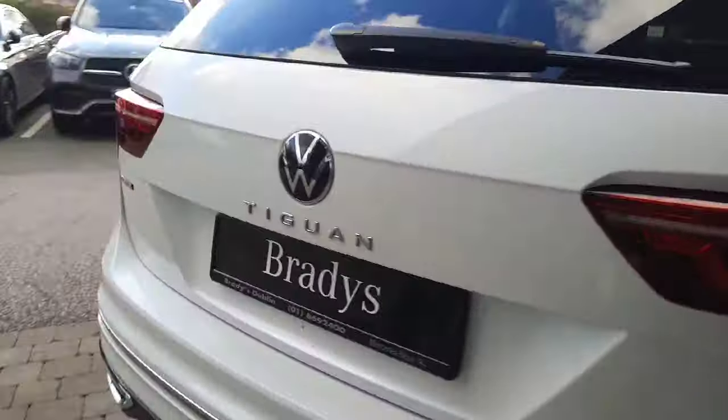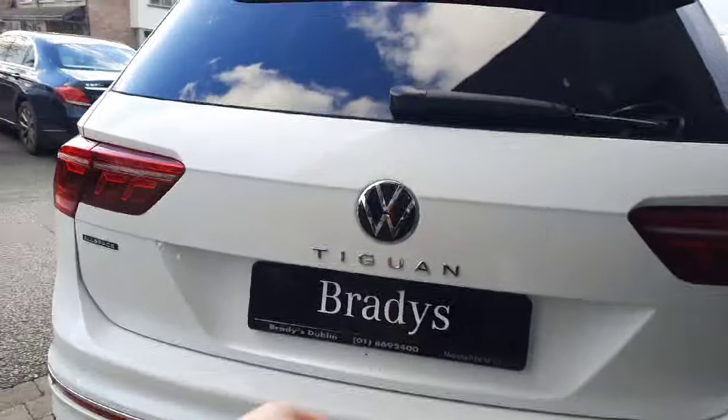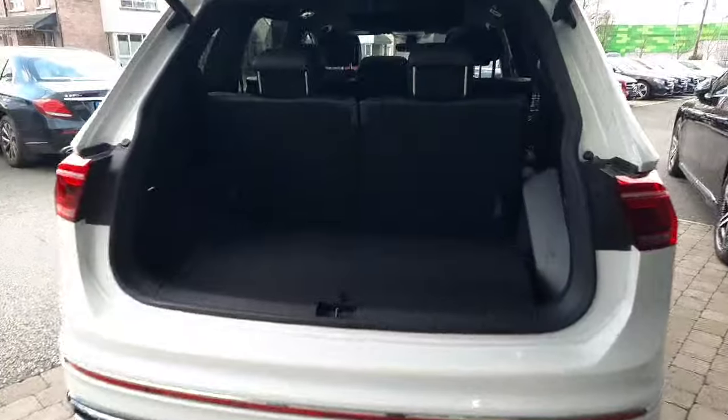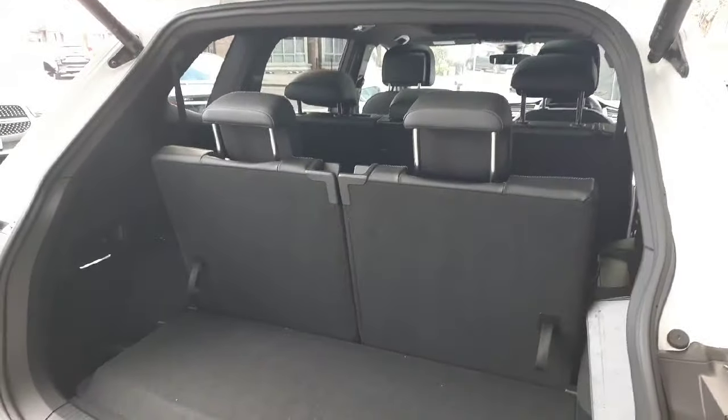Take you around to the back — this car has an electric boot lid. I'll take you inside to see those extra two seats in the back that can be folded down.